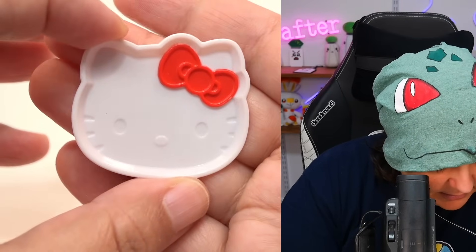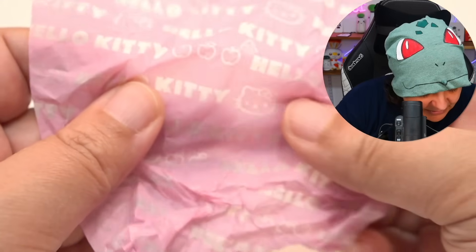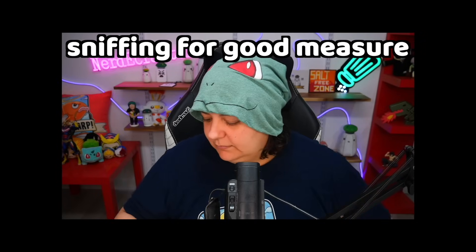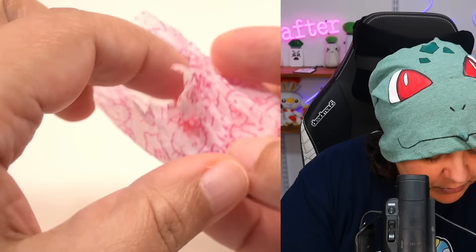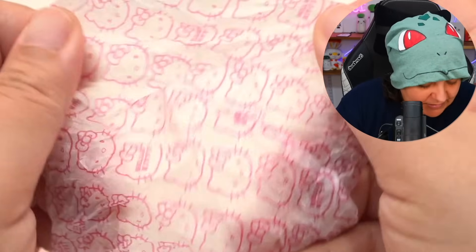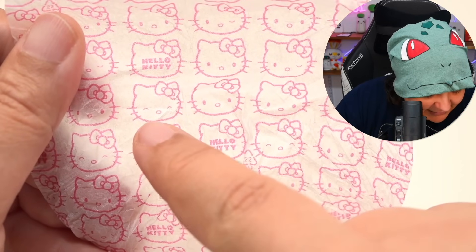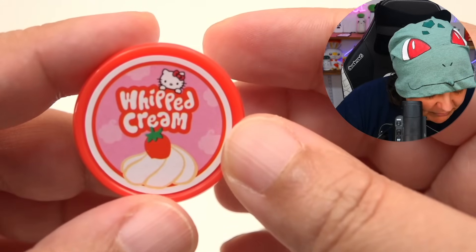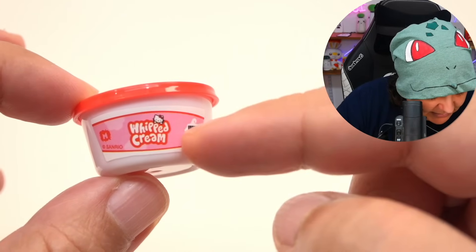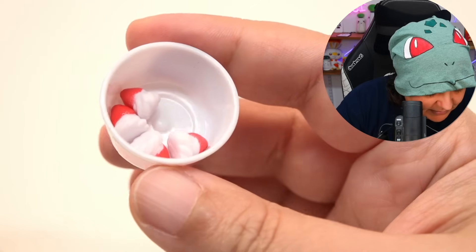Next we have a tiny tray with a Hello Kitty bow — here's what it looks like front and back. The baggie says Hello Kitty with apples. The next little baggie has whipped cream. Again we have Hello Kitty with open eyes and closed smiley eyes on the packaging. The whipped cream item looks like whipped cream with strawberries on top.